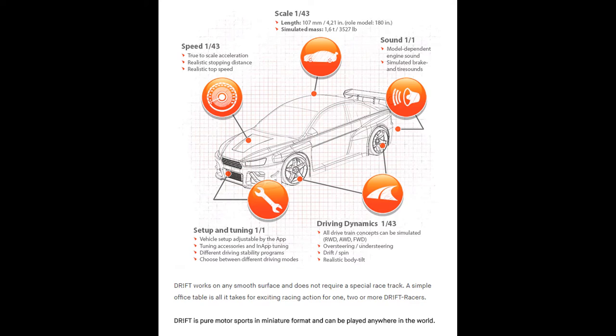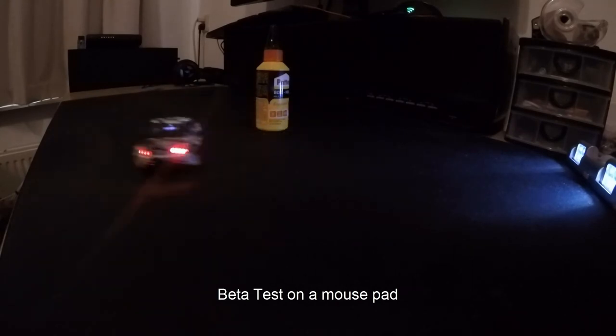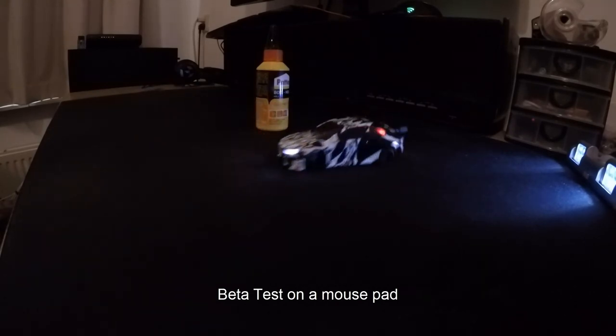While scaled RCs might have existed longer than the Drift Racer, the things the Drift Racer can do are very new and have never been done before. Not only does the Drift Racer stay true to real scale performance, it handles and feels like it should in incredible ways — like the real counterpart, one-on-one, as in real life.